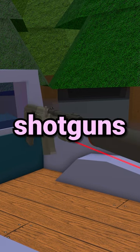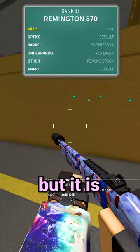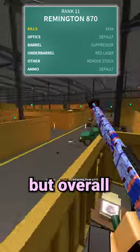These are the top 5 best shotguns in Thanos Forces. Starting with number 5, we have the Remington 870. This thing generally has good damage and good spread, but it is on the slower side of shotguns. But overall, it's very powerful.